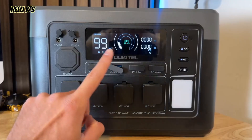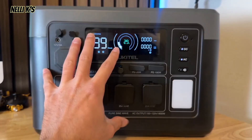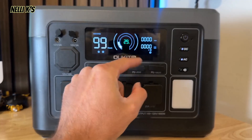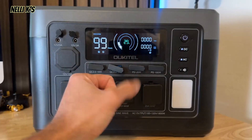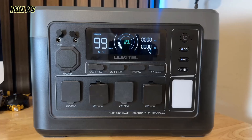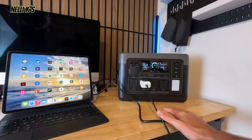One other thing I wanted to mention before we do the tests: this does have pass-through power, or UPS. You can charge this up and use it at the same time. If the power were to go out, you could have this plugged into the wall charging, and when the power cuts it just kicks on immediately. It has a 10-millisecond UPS switchover, so you wouldn't even notice the lights flicker. This is really nice if you're on a breathing machine and want to make sure it runs throughout the night.